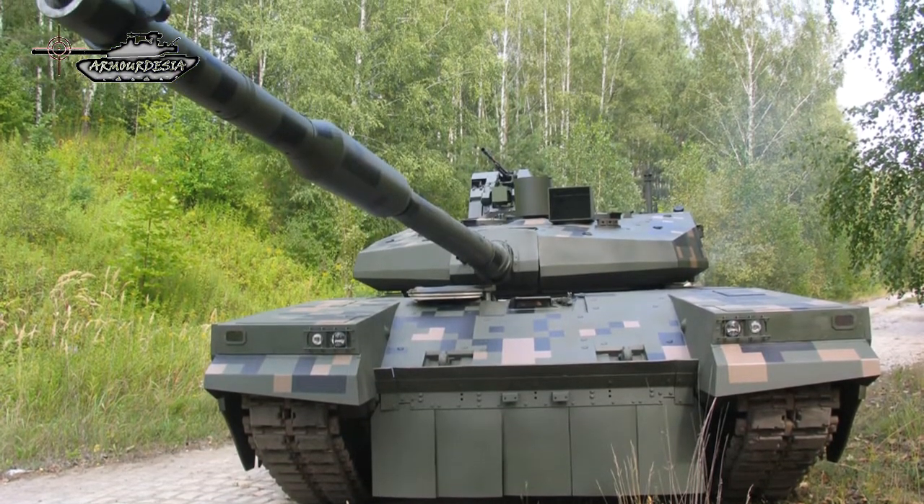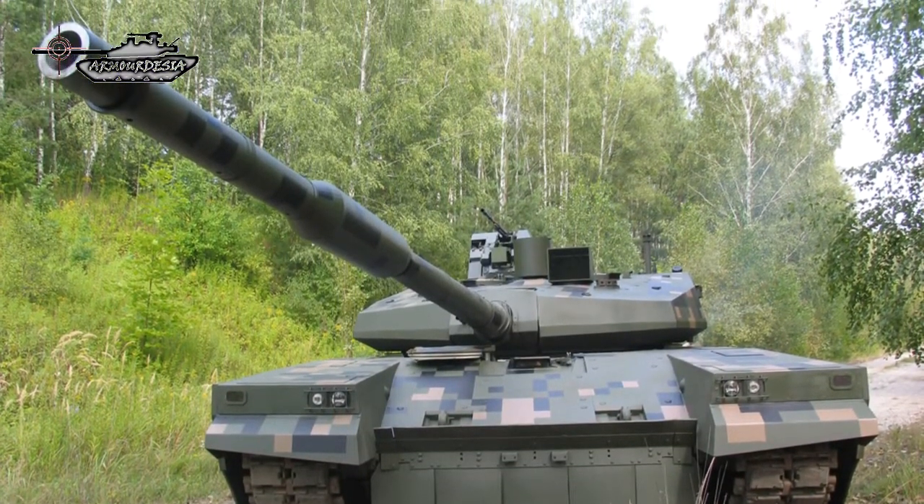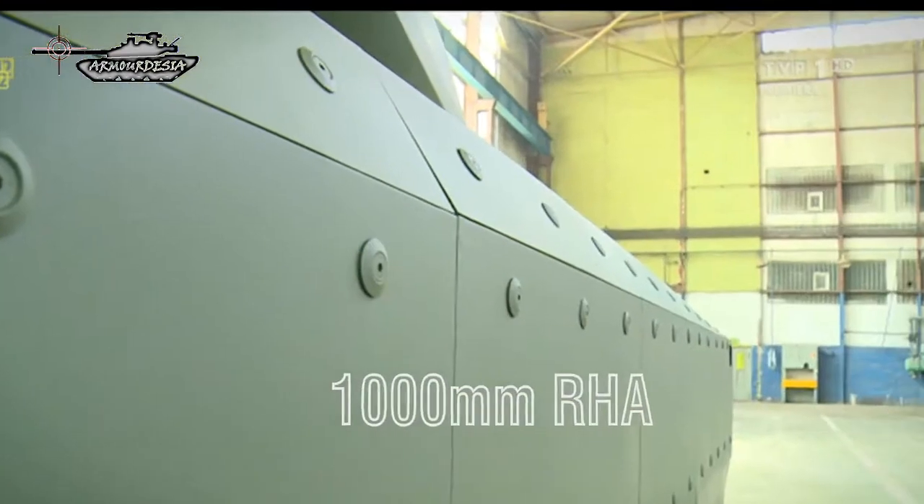Developers claim that maximum protection level of the turret's front arc is equivalent to 1,000 mm of rolled homogeneous armor.